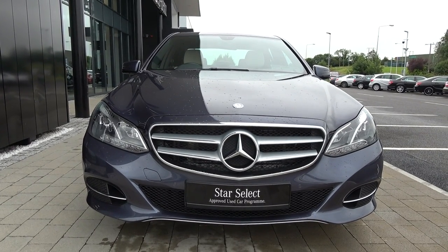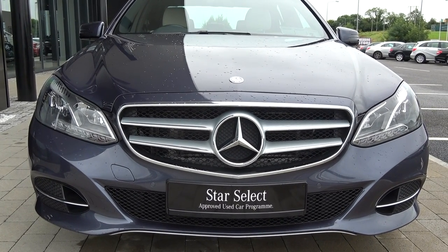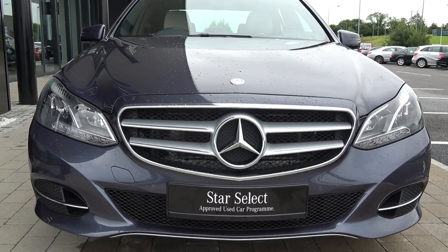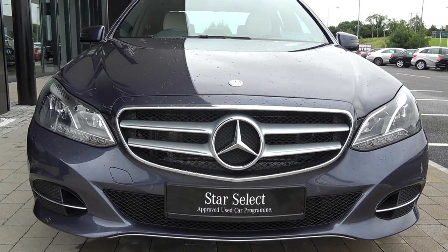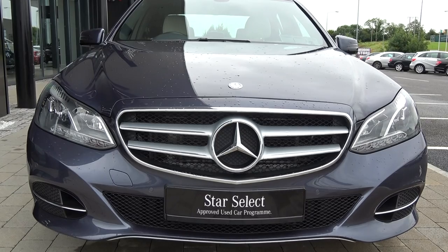Moving forward, you'll note this vehicle is part of the award-winning Star Select approved used car programme, therefore offering you exceptional value in terms of additional benefits — 100% peace of mind with our minimum 12-month or 50,000km comprehensive warranty, together with our 12-month mobile roadside assistance. For more information on our approved used car programme, please visit our website at connellys.ie for used cars that you can trust, guaranteed.